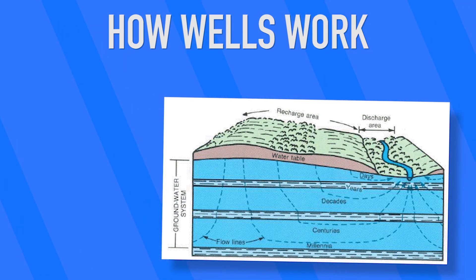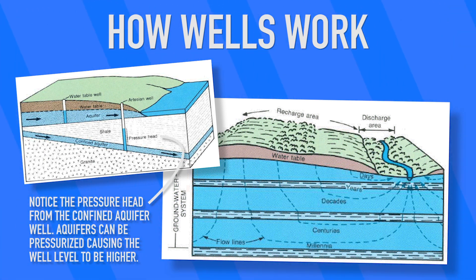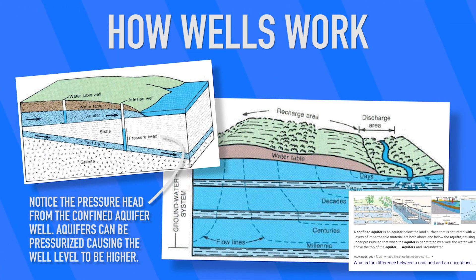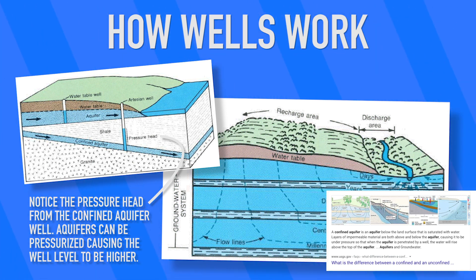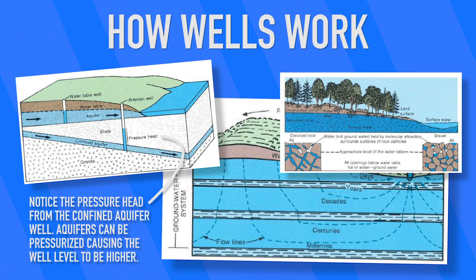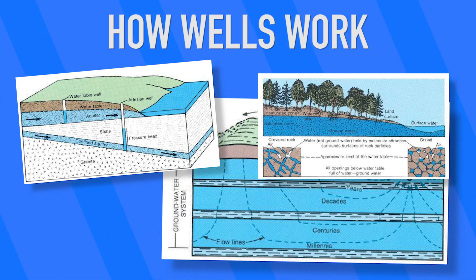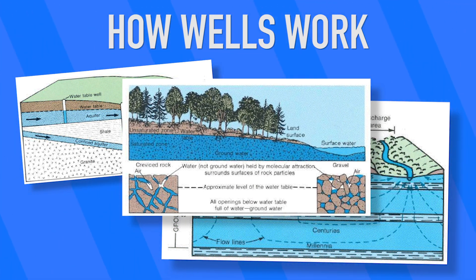Wells fill up based on the groundwater level. Once you take water from the well, water from the surrounding groundwater slowly starts to fill the well up again. The rate of this refilling has to do with how much groundwater surrounds the well and the size of the particles in the ground, among a few other factors. If the particle space is large, the water will fill faster. If the well is in fine clay, then the well will take a while to refill.